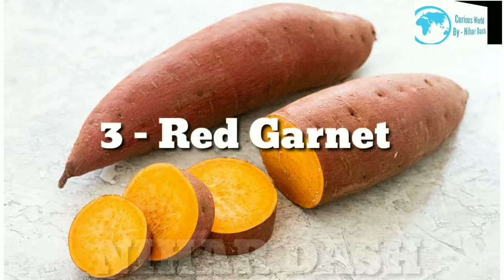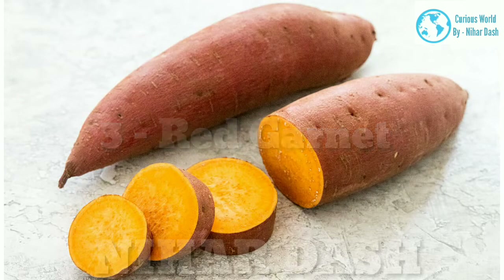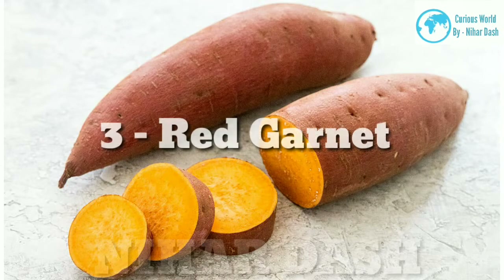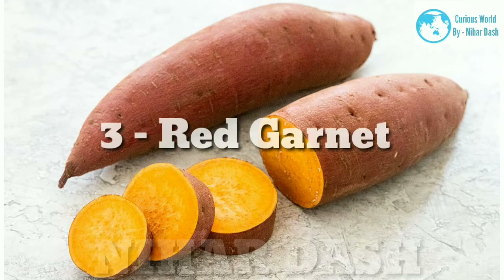3. Red Garnet Sweet Potato: this deep reddish-orange skin and bright orange flesh has a more savory taste and is the least sweet compared to other varieties. It can also be higher in moisture level, giving a softer texture. Great for mashing into a puree for casseroles, baked or roasted, or used in desserts that have added sweeteners.